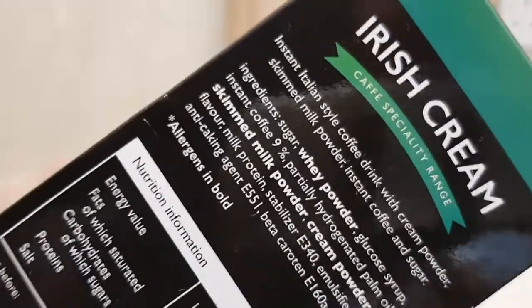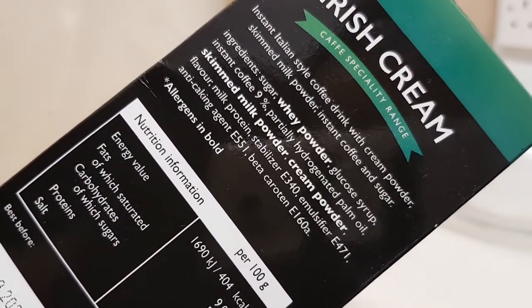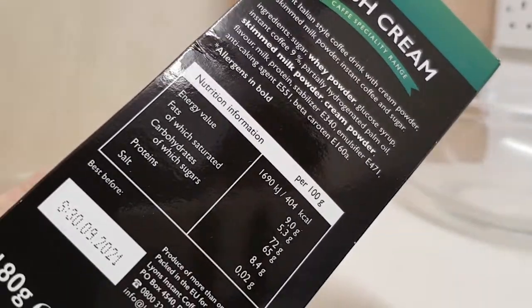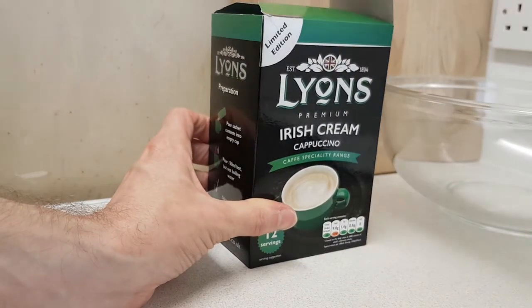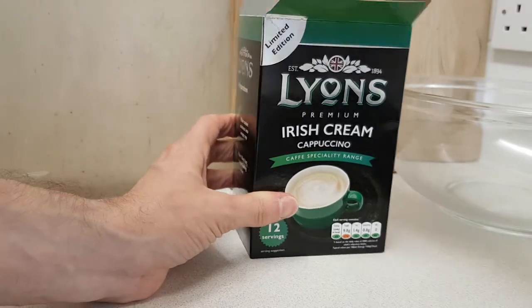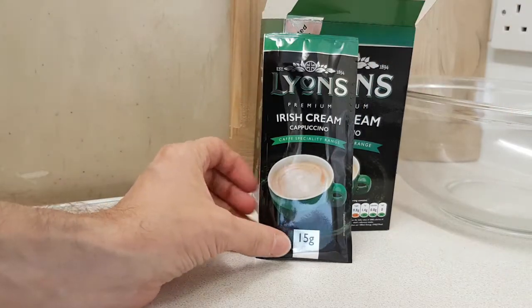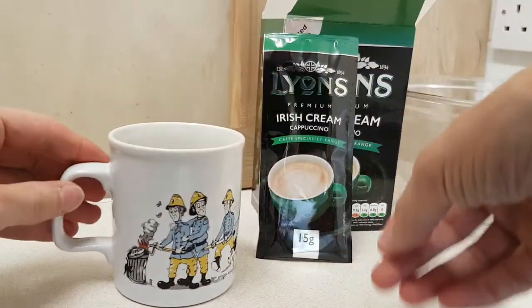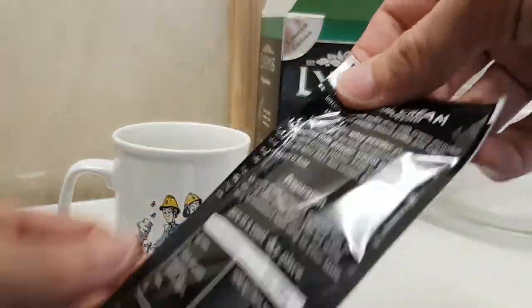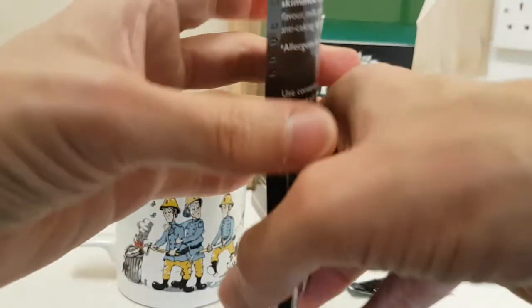There is some hot water on standby and I have a mug that I will grab in just a moment. The packets look very similar to the actual box. We have a mug — and it's easy tear, that's good. You like easy tear because it's easy.